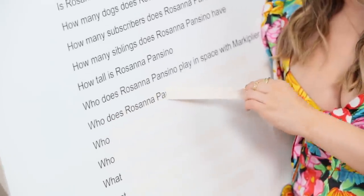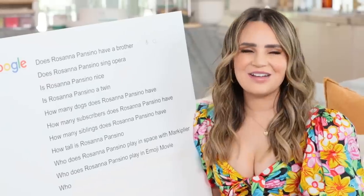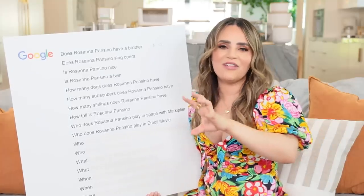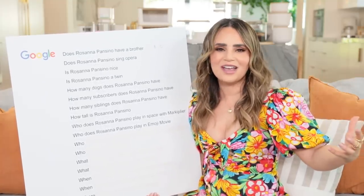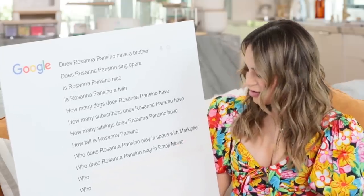Who does Rosanna Pansino play in the Emoji Movie? I am in the Emoji Movie, only in there for a few seconds - they post one of my videos in the movie, so I'm just myself being myself. And yes, it's accredited, so if you go to my IMDb page, I was in the Emoji Movie!